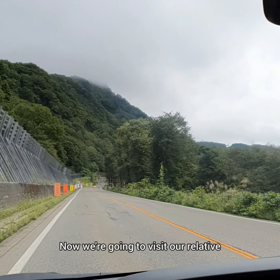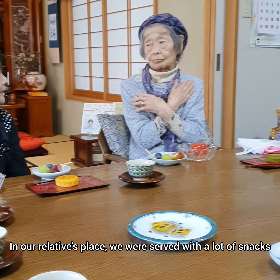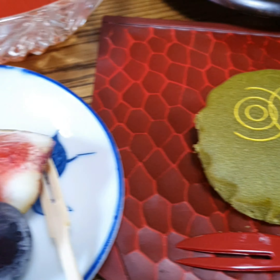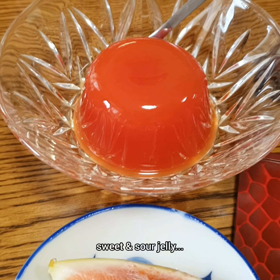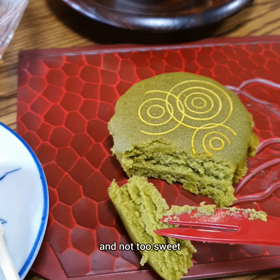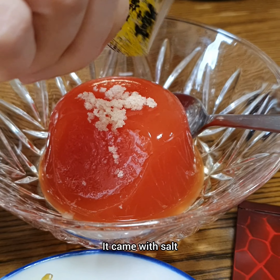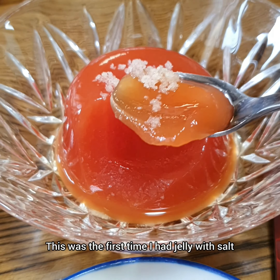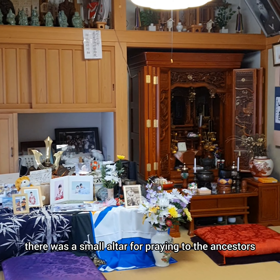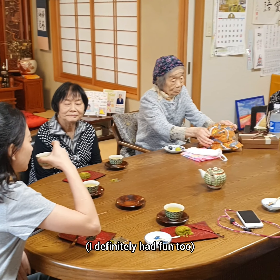Now we're going to visit our relative. It roughly took us 30 minutes to get there. In our relative's place, we were served with a lot of snacks — look how beautifully they decorated the table. There was matcha cake, some fruits, sweet and sour jelly, and a cup of green tea. The matcha cake was quite soft and not too sweet. The sweet and sour jelly was glistening and came with salt — this was the first time I had jelly with salt, it had so much going on. The fruits were refreshing. Next to us there was a small altar for praying to the ancestors. Everybody had fun trying out the snacks, and I definitely had fun too.